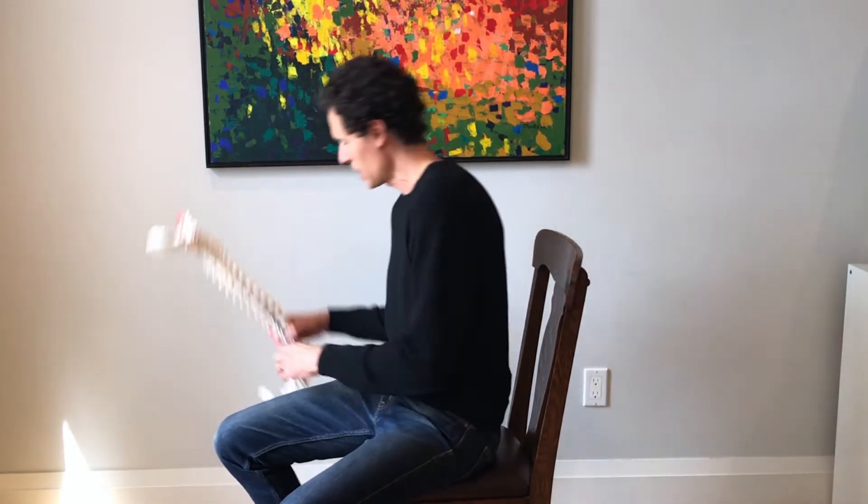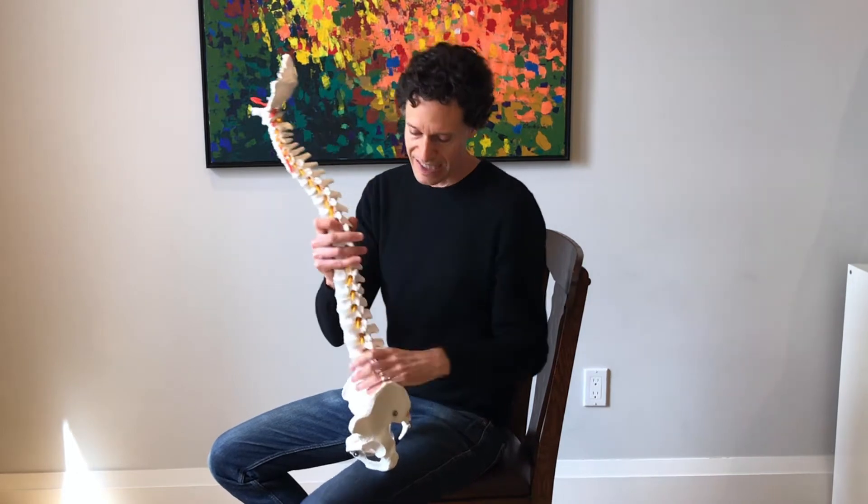The key for sitting without hurting our lower back is to maintain that normal curvature in our spine. We are designed with curvatures in our spine, and those curves function to absorb gravitational stress or compression.